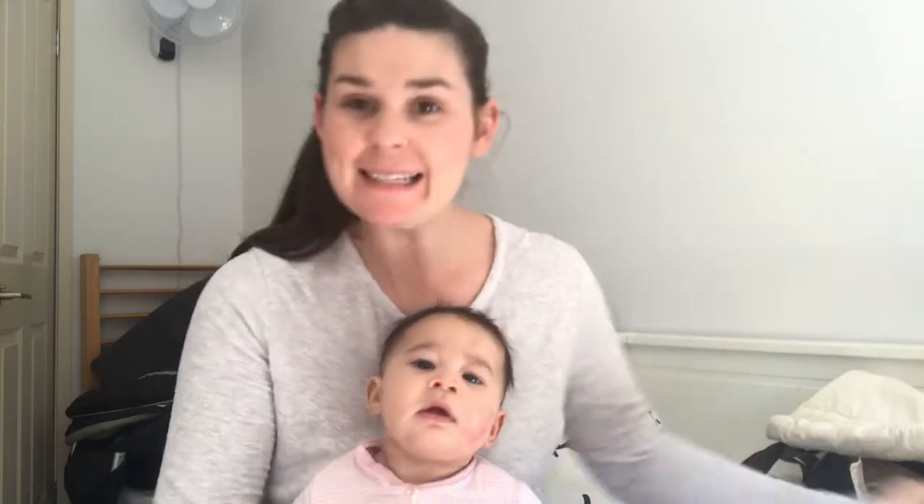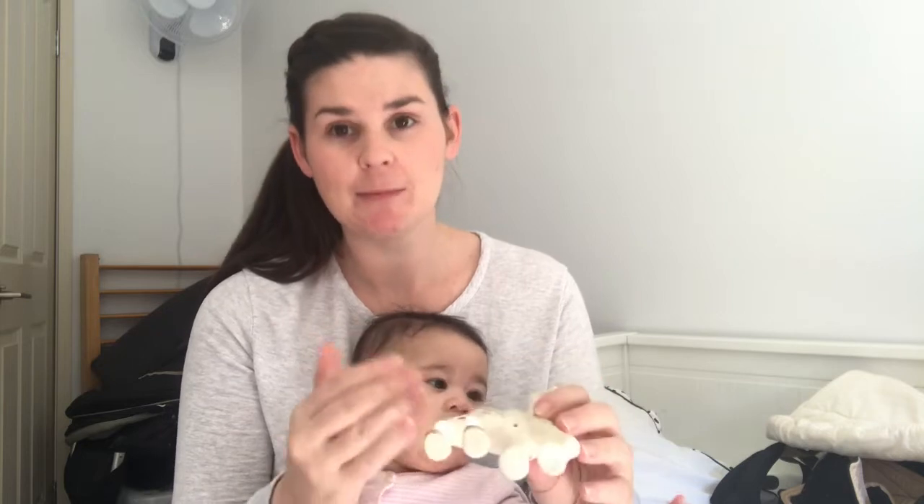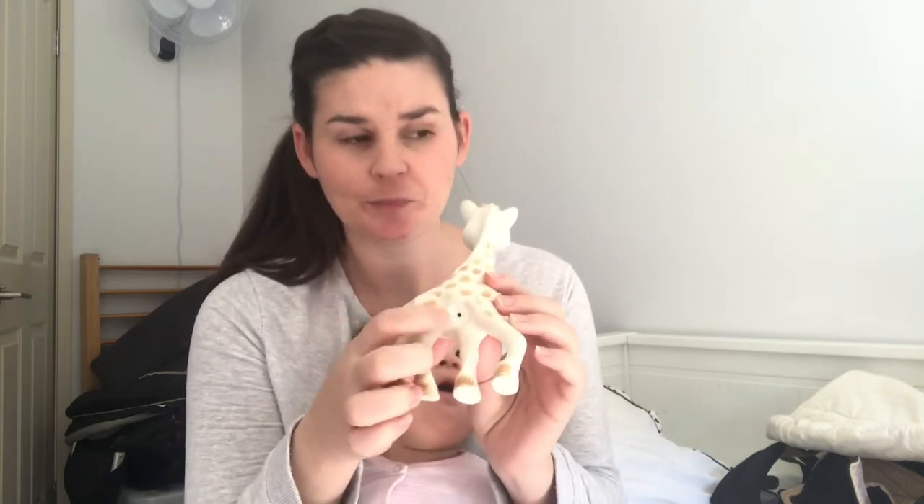Number 3 is a Sophie the Giraffe. She loves to chew things and has done for a good couple of months. She really loves Sophie the Giraffe — she loves that it squeaks and that she can eat and chew it. The only thing I don't love is the hole that makes the noise, because I've seen some get mould inside them, so I don't think I'll keep this one for too long. We do have the smaller one too but I can't find it right now.